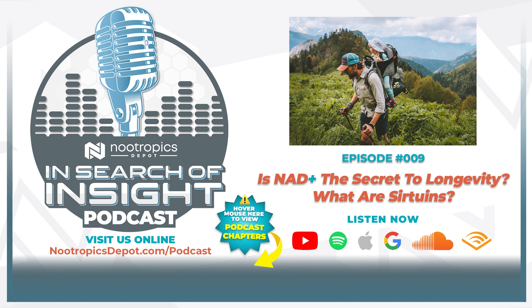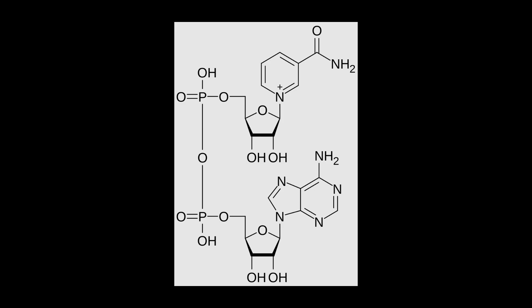What can supplementation do for NAD+ levels as we age? These are huge questions, so we'll take it step by step. Starting with our main question: what is NAD+ and how does it contribute to longevity? NAD+ is nicotinamide adenine dinucleotide, and it's a fairly large molecule. It's basically two compounds linked together by a bridge and their phosphate groups. One of these is actually nicotinamide mononucleotide, NMN, which we will talk about a little bit later.